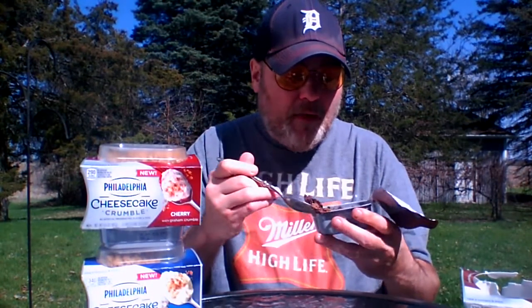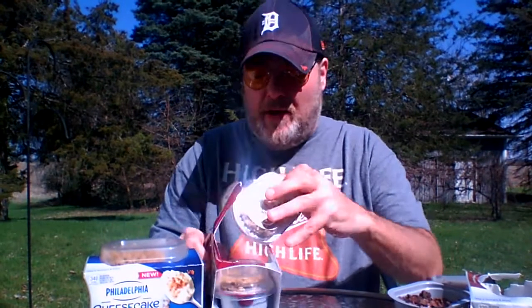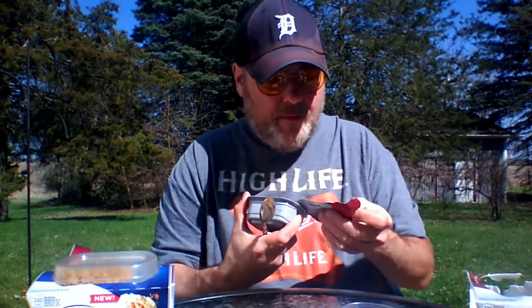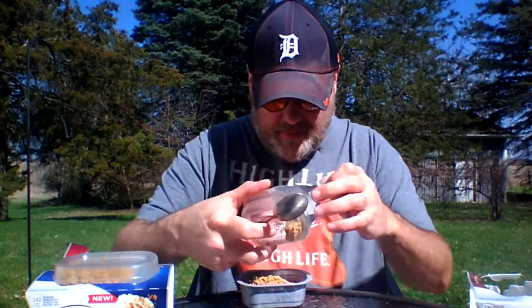I think we're going to try the cherry one, because the hazelnut is just really chocolatey. And this is the cherry one. There's the crumble, which I don't even know if that's even important.